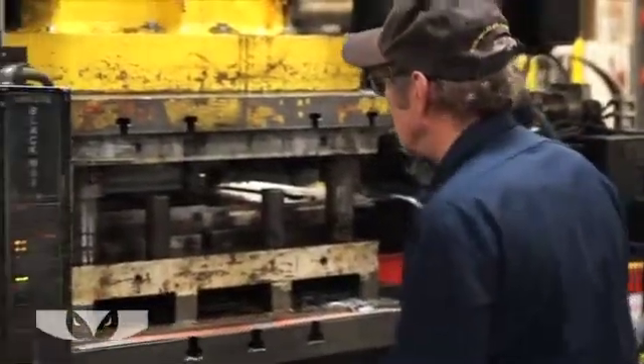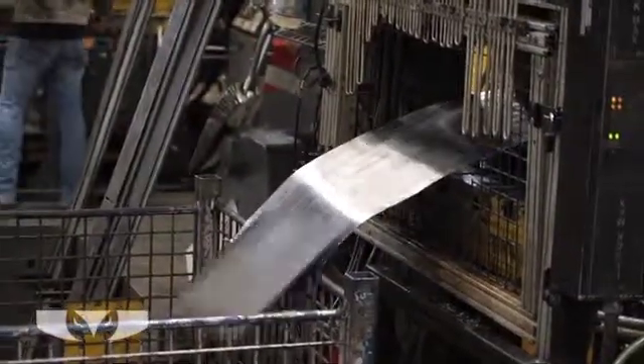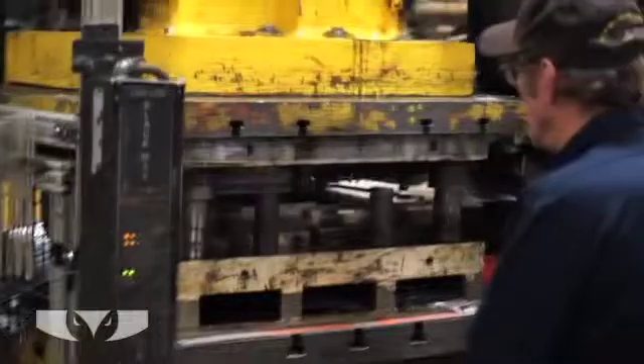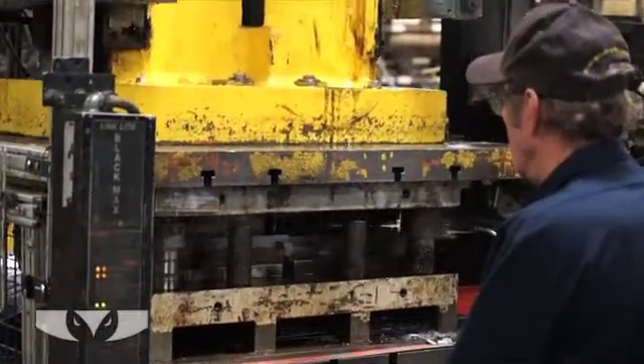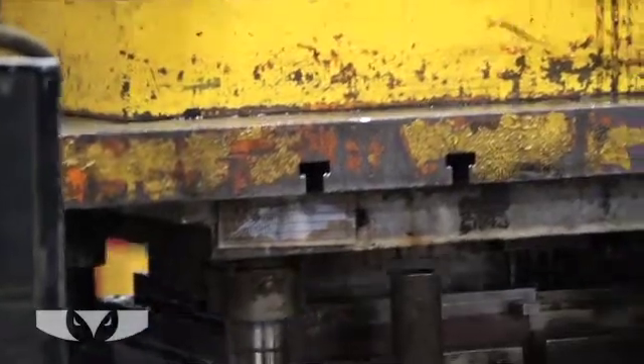From preliminary design to final inspection, Short Run Pro has the capabilities to produce your precision metal stamping parts. Whether you have a single short run metal stamping order or millions of metal stamping pieces per year, the people and presses at Short Run Pro are eager to convert your vision into a metal stamping reality.